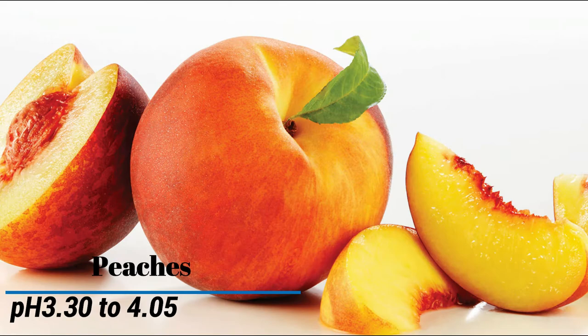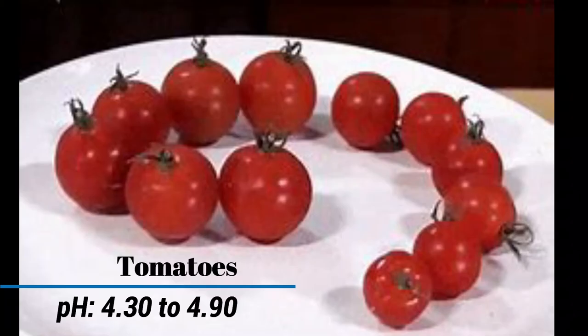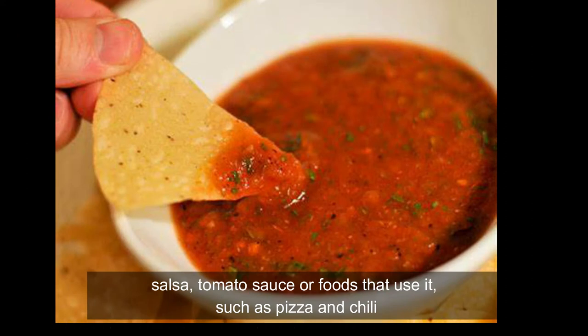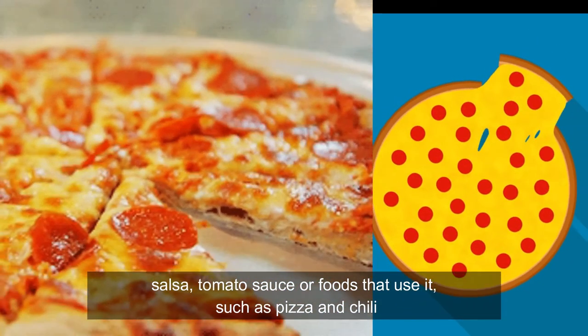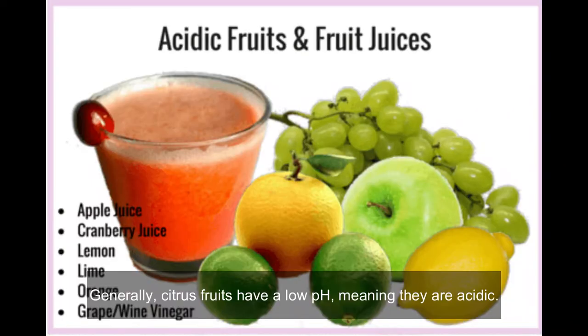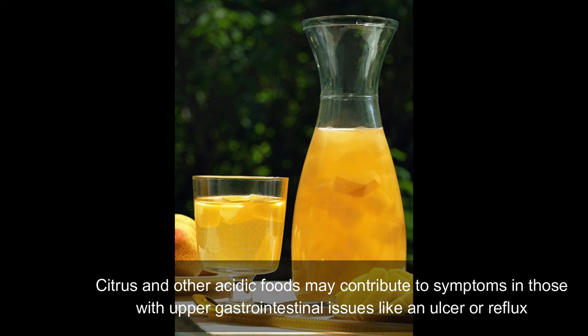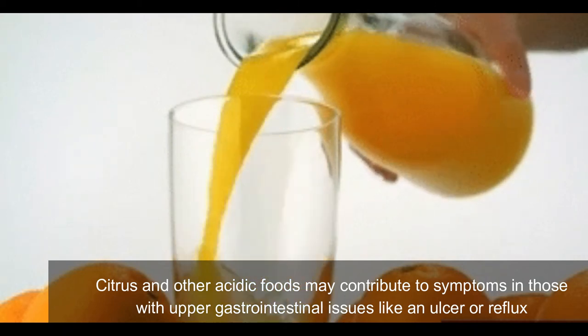Peaches pH 3.30 to 4.05. Tomatoes pH 4.30 to 4.90. Salsa, tomato sauce, or foods that use it such as pizza and chili. Generally, citrus fruits have a low pH, meaning they are acidic. Citrus and other acidic foods may contribute to symptoms in those with upper gastrointestinal issues like an ulcer or reflux.